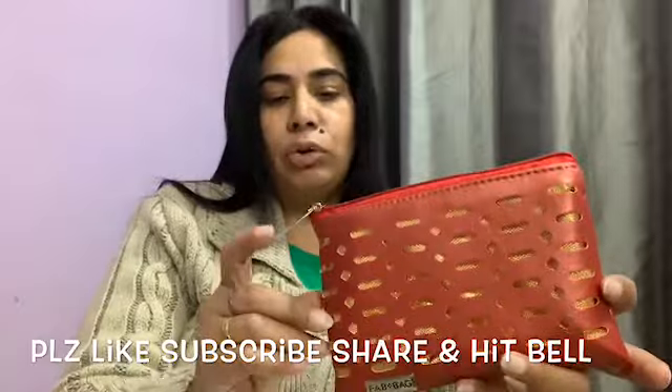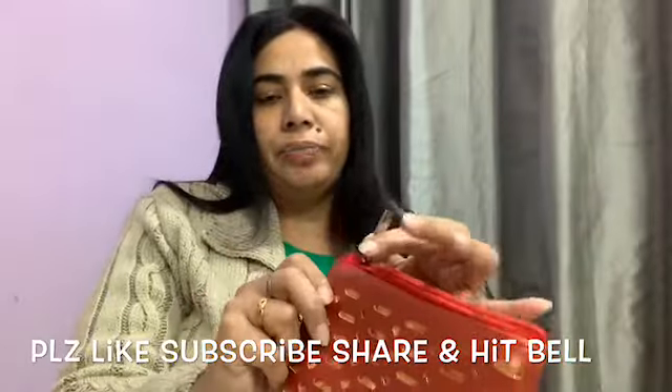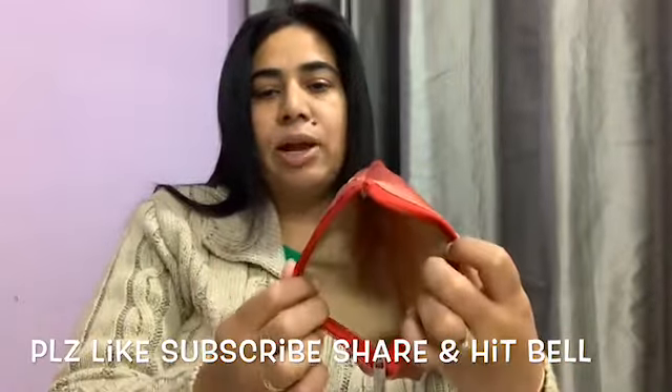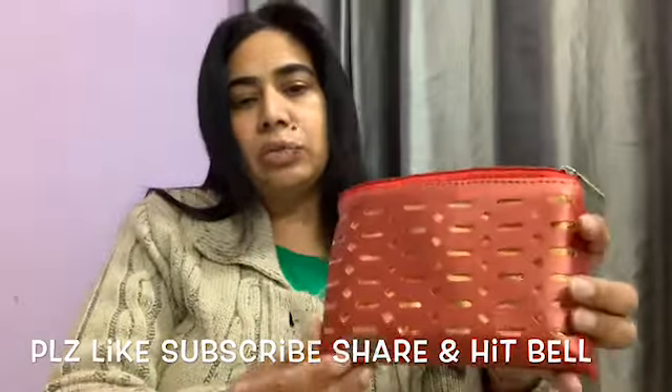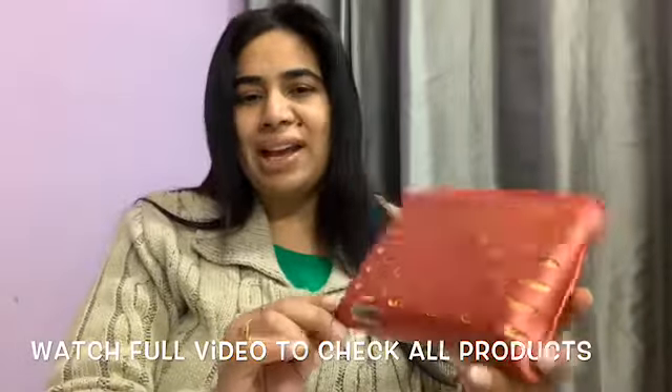This is the red shimmery pouch with golden cut box. Fab Bag logo is written here and on the zipper as well. Zipper quality is quite nice. This is the inside of the bag and this is the rear side. The front side is the cut box side. The pouch is quite different from the other pouches so I am quite liking it. Let us check the bag contents now.